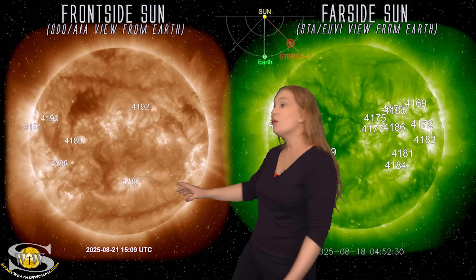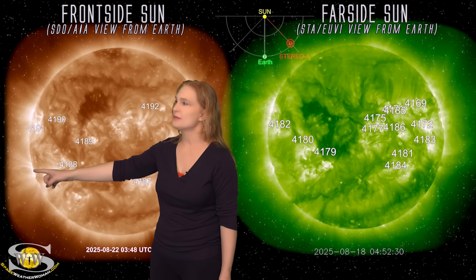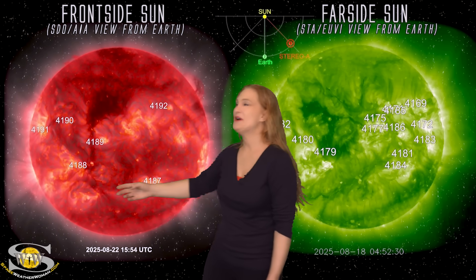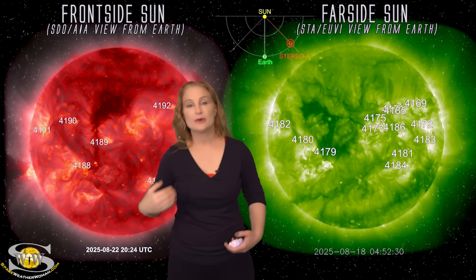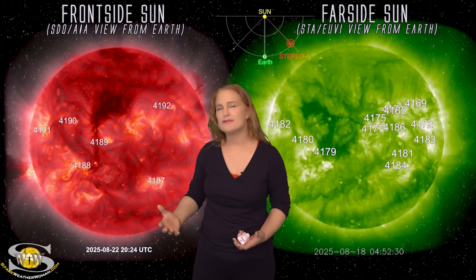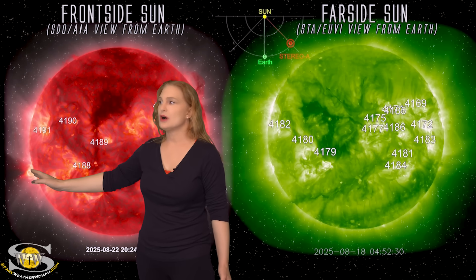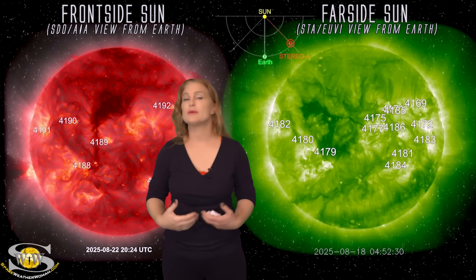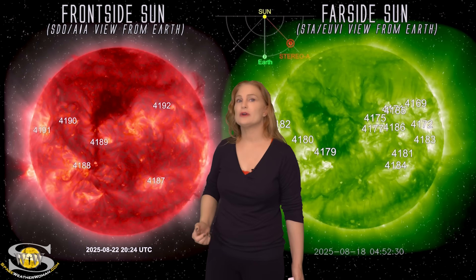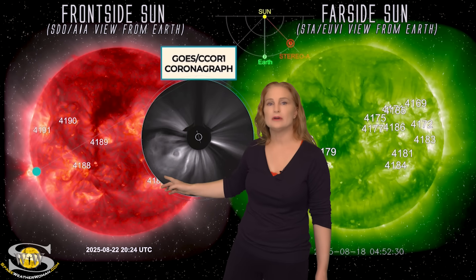And we're not done — we got one more. Check this out, happening just earlier today. This structure is coming from a region that's just about to rotate into Earth view. We just barely catch it — boom, right there. This region gave us an M1.75 class flare — a low-level R1 radio blackout. But this region is occulted, so the actual flare intensity was much stronger than what we see, being blocked by the limb of the sun. So we are going to see a bigger region rotate into Earth view. Look how intense and very dense the structure is in coronagraphs — another poster child for solar storms.